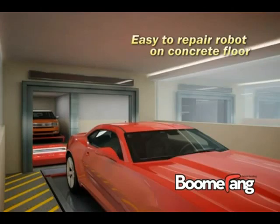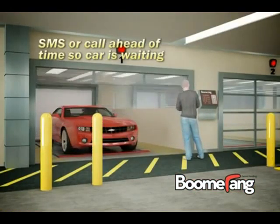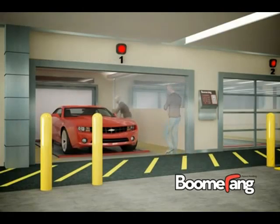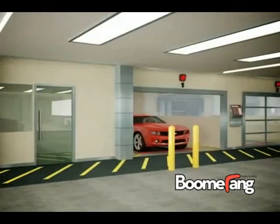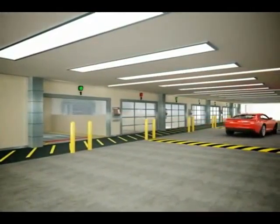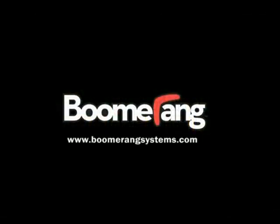Boomerang's robotic valet is the first system to deliver on the full promise of automated parking, providing both a better parking experience and increased density, along with the safety, reliability, and low cost of ownership that owners demand. Instead of wasting valuable time, space, and money, throw some boomerangs in your next garage. Visit us on the web at www.boomerangsystems.com.